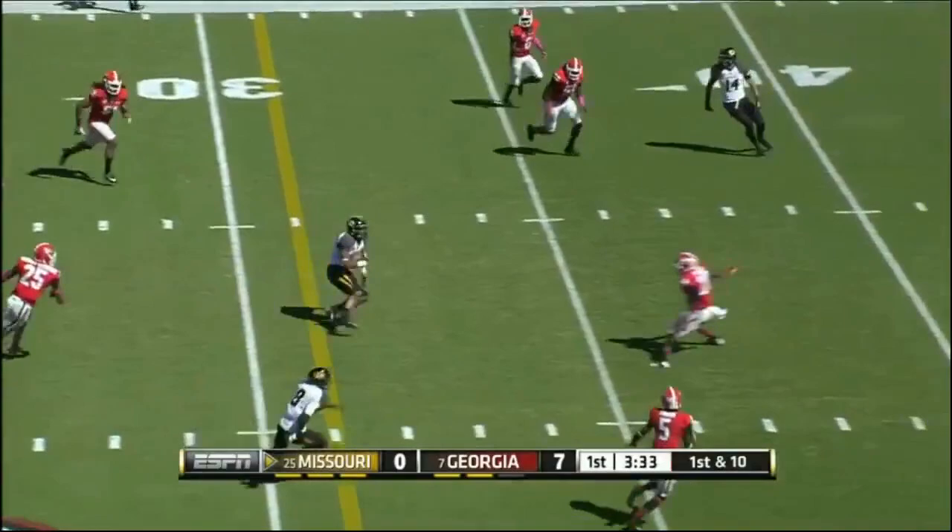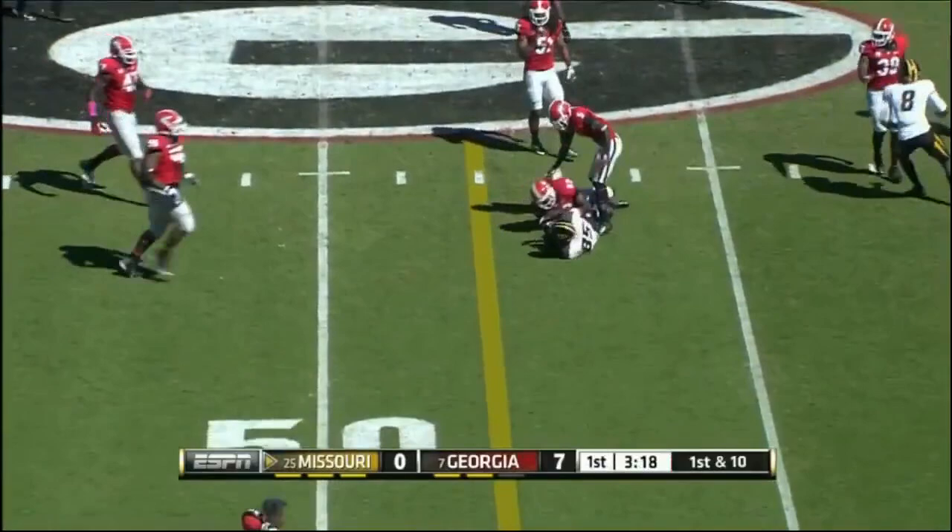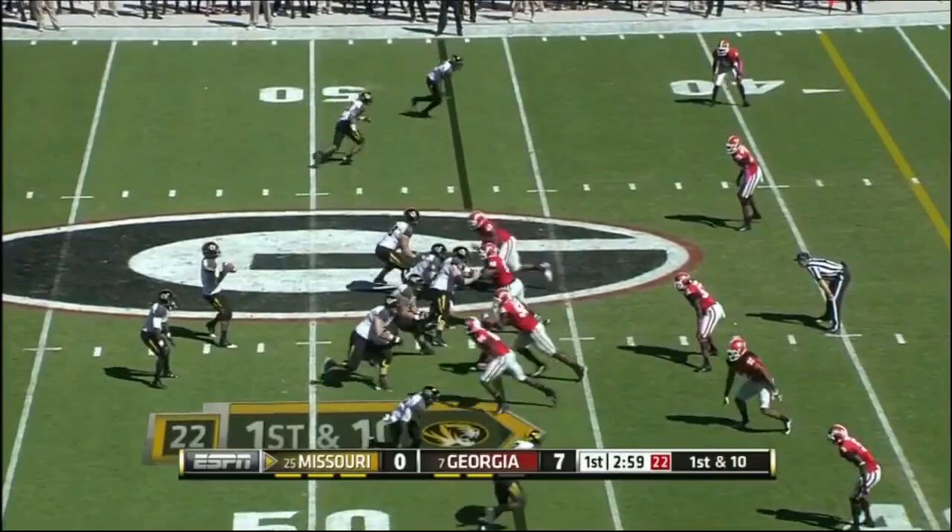Missouri with a 5-0 start, ranked 25th. Franklin to throw on first down — wide open, middle of the field — and out past the 40-yard line is Bud Sasser. That attracts the linebacker and there's nobody left. Franklin just turns and stands and fires, complete.